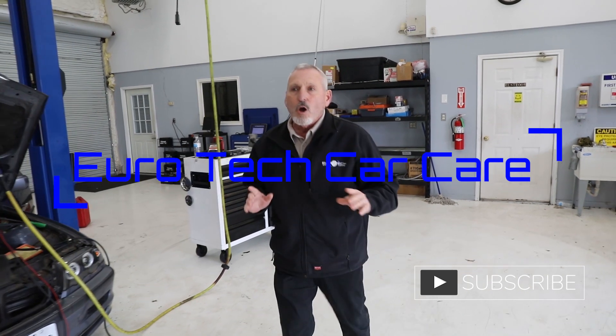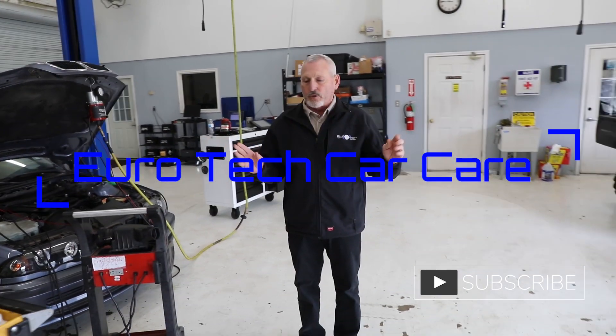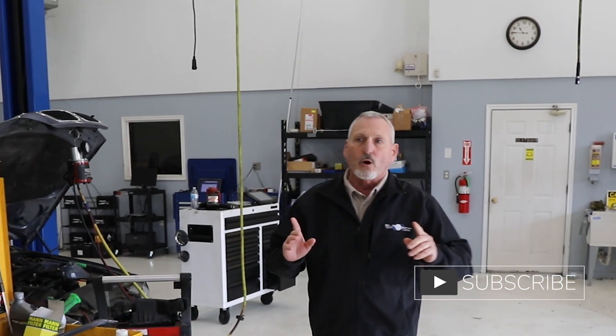Hello Facebook fans, this is Kyle once again at 2212 Florence Road, Eurotech Car Care. One thing I would like to get across to everybody out there is, yes, Eurotech Car Care works on European cars.